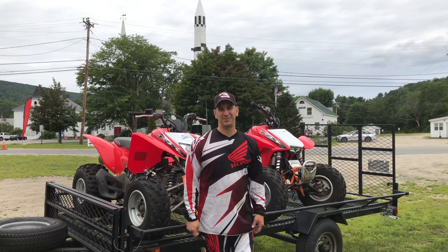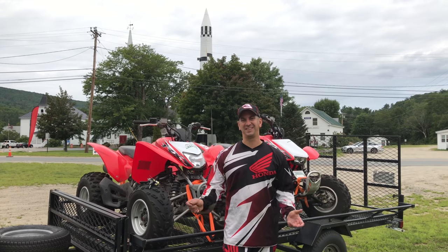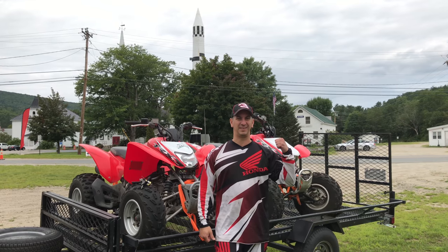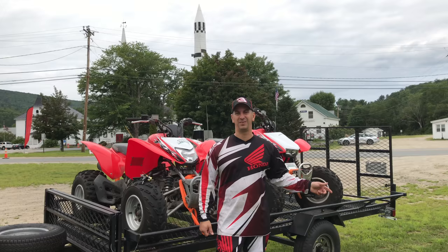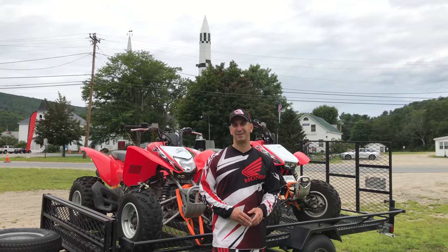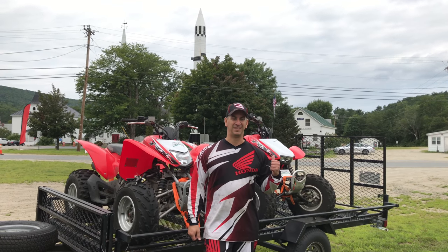Hey guys, welcome to my channel. My name is Tony and we're gonna start a new segment called 'Fun Things to Do in New Hampshire.' Today we're gonna head into the woods — we're in New Hampshire and you can see the missile behind me. There's a great trail system that goes up and through the mountains. We've shot some video of the actual trail before, but as we go through the trail I'll shoot some cool things along the way and explain turn-offs and things like that. My son and I are gonna head out.